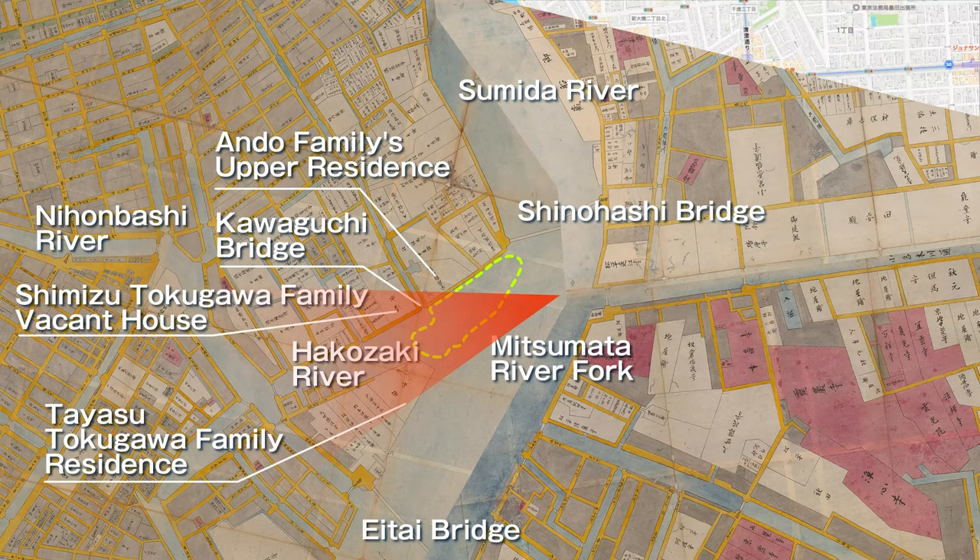In 1771, a sandbank in the Sumida River was reclaimed, and in the following year a new area of 9,600 Tsubo was created, named Taminagacho, which was a continuation of Hamacho. Three years later, 93 restaurants, bathhouses, and other establishments lined the area, making it an entertainment district on par with Ryogoku. The reclaimed land at that time is shown by the yellow-green dotted line.